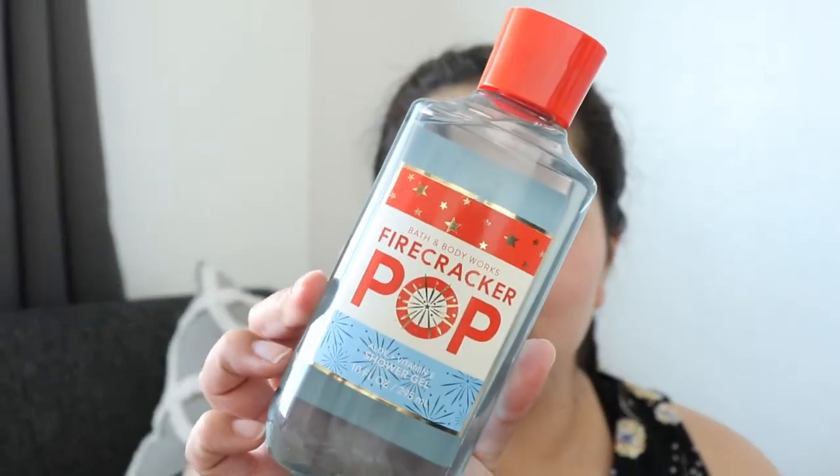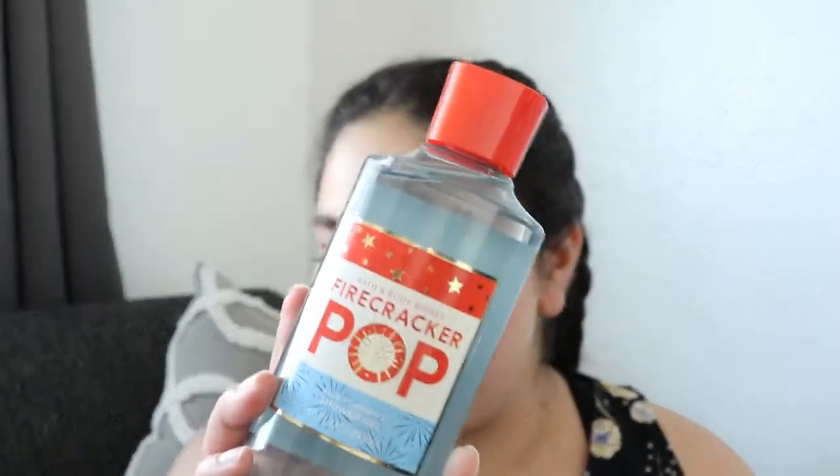The next thing I got was the Firecracker Pop Aloe Plus Vitamin E Shower Gel. I didn't think I was going to be really into it, but it actually smells really, really good. It smells kind of fruity, like candy-ish. The notes are fresh cherry, which I do get a lot of, fresh citrus, and juicy berry. I actually really liked it and my boyfriend really liked this too, so I got this for us — we're probably going to share it.